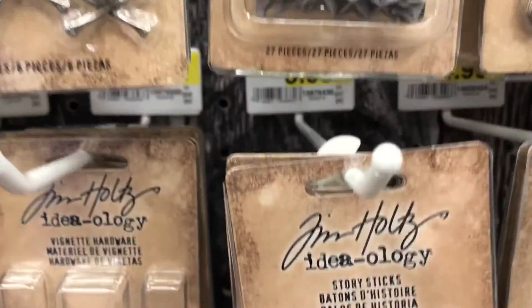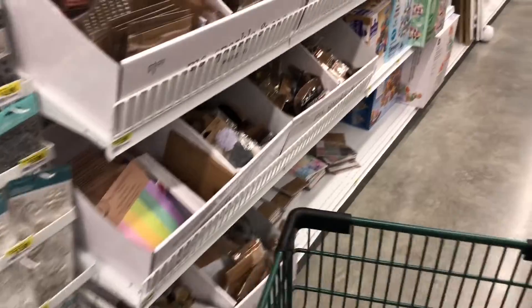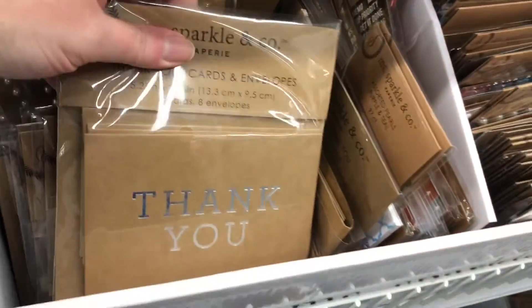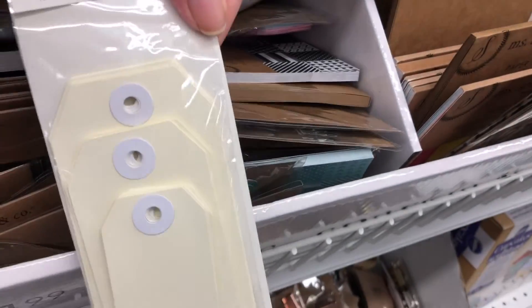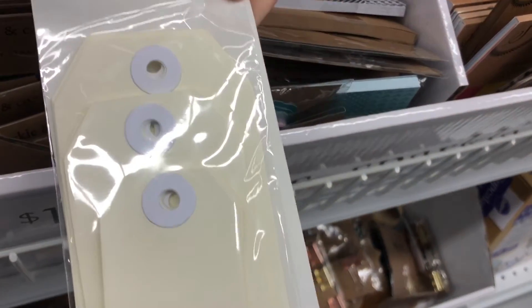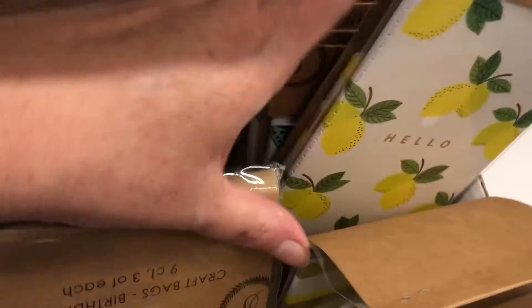They're so cute - what are they, $5.99? Lots of these type tokens and 30% off that. Some nice sparkling company. Some tags - $5.99, $18. Journal packs - lots of those. This is my other weakness. Same ones.